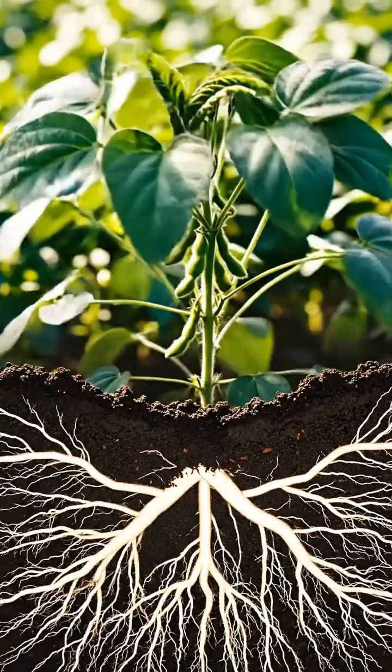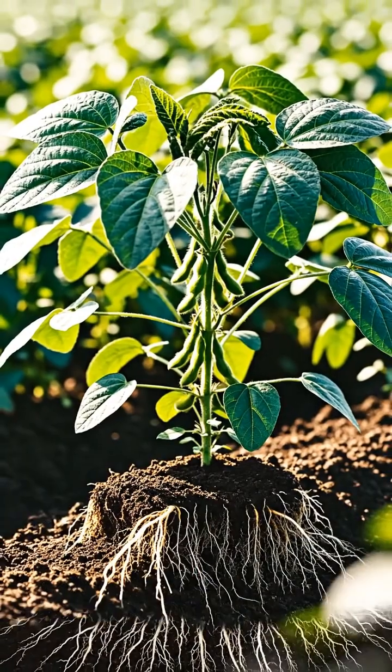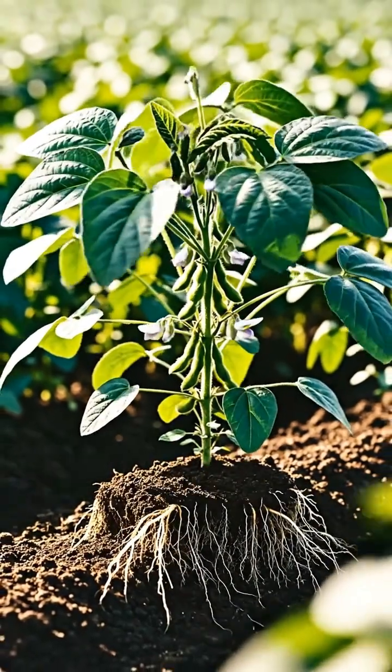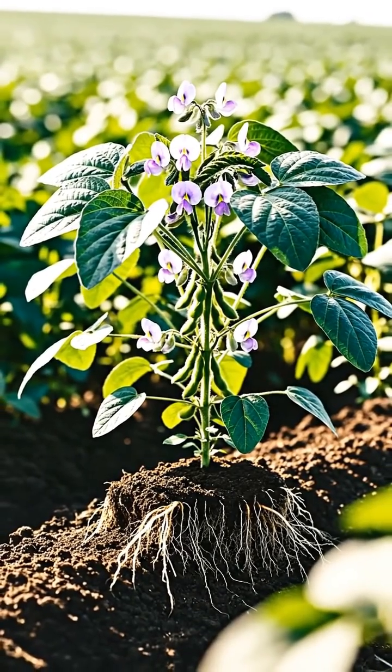With sunlight and nutrients, the soybean plant strengthens and grows rapidly. Tiny blossoms appear — delicate flowers that mark the transition from growth to reproduction.